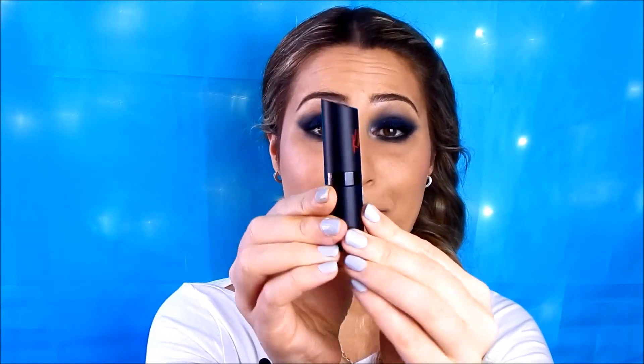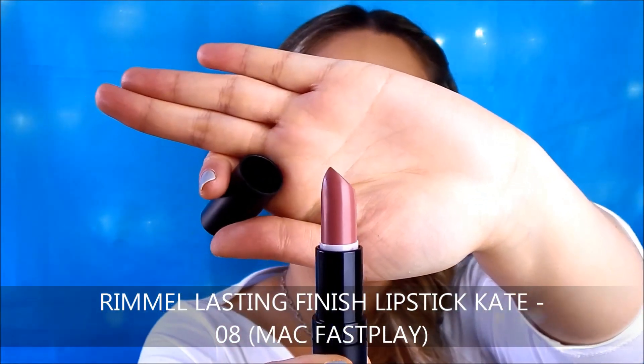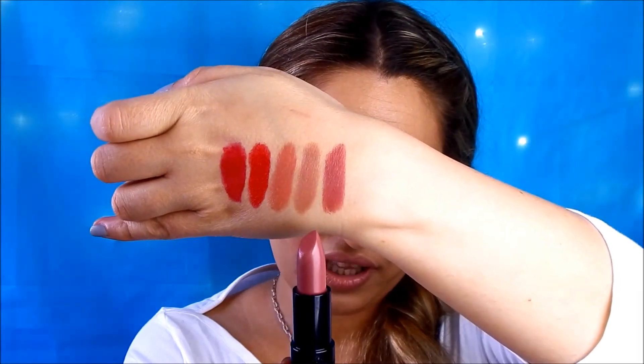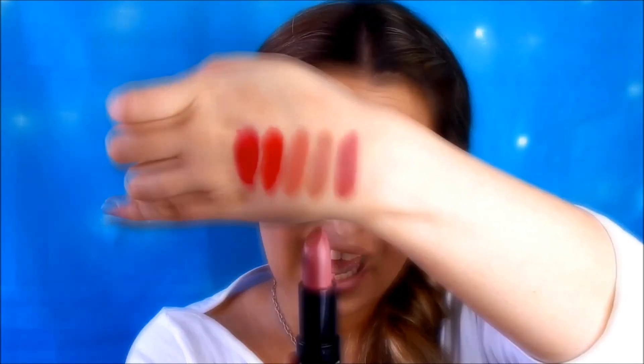Another lipstick from Rimmel is from the Kate Moss collection. I adore the packaging — it's amazing. This shade, which is shade 8, is a very beautiful mauvey rosy shade. This is shade 8 by Rimmel in the Lasting Finish from Kate. This one is a dupe for MAC Fast Play. It is a very very close dupe — you can't even tell the difference on the lips. Fast Play is an amplified cream lipstick, making it very rich and long lasting.